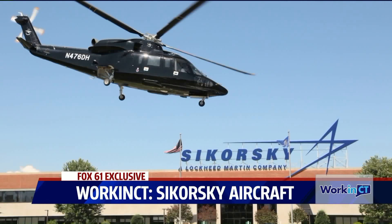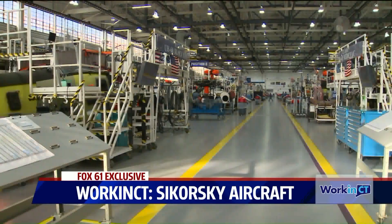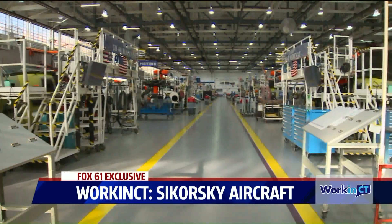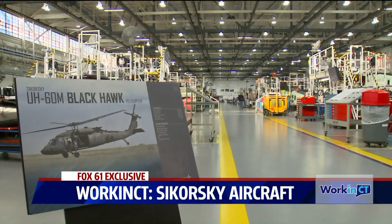One thing Sikorsky, like many defense companies, is dependent on is the budget. We're always looking at the national defense budget and what's coming from Washington. Some critics would say: why are we giving so much money to defense when we have domestic problems at home that need to be addressed? You walk this manufacturing plant very often — why do you think it's important to keep that defense funding going?